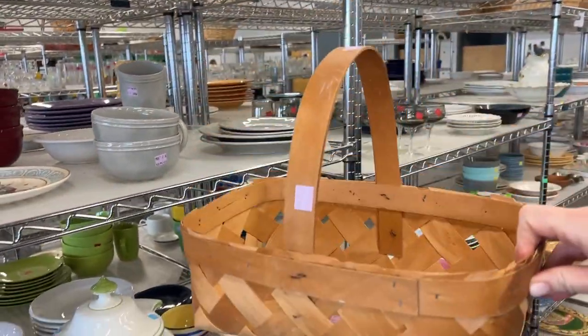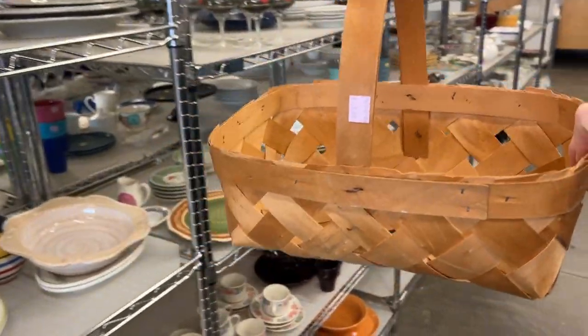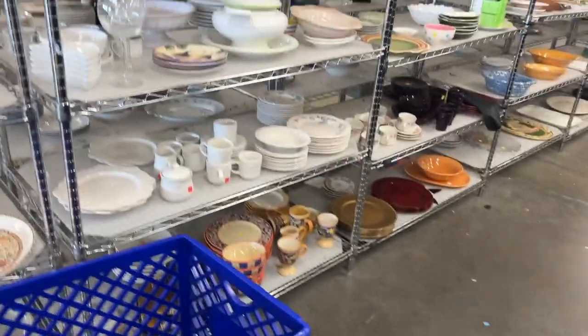I might get this for my future sister-in-law. She said to look out for a basket that would work well for a little flower girl. I wonder if this is too big, but it is cute. Maybe I'll send her a picture and see what she thinks. We'll put it here for now, because always put it in your cart even if you're still thinking about it — that way it won't find legs and disappear on you.